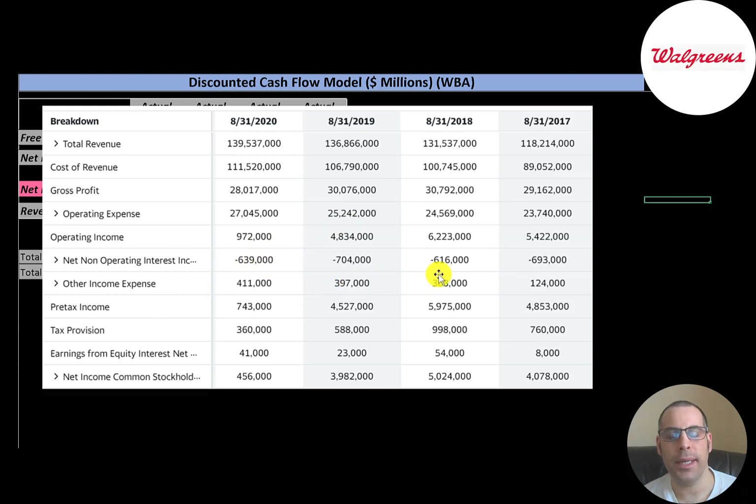The company also has a lot of debt, so they have a pretty big interest payment. There's also other income and expenses — when companies generate income or lose money that's not part of their core operations, they put that in other income and expenses. The bottom line of the income statement is net income, which was half a billion in 2020 but much higher in prior years.